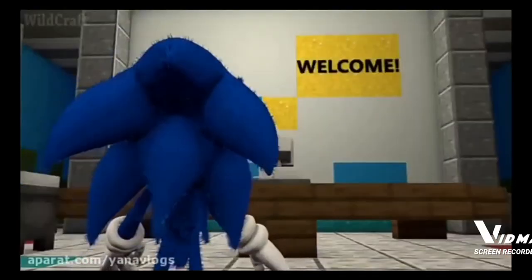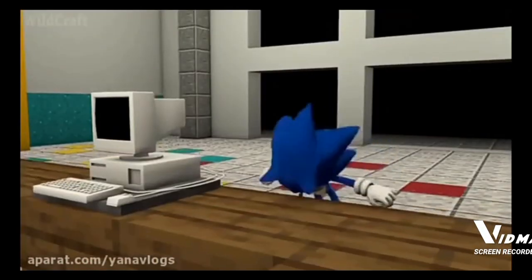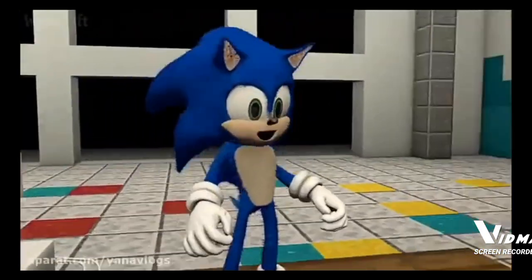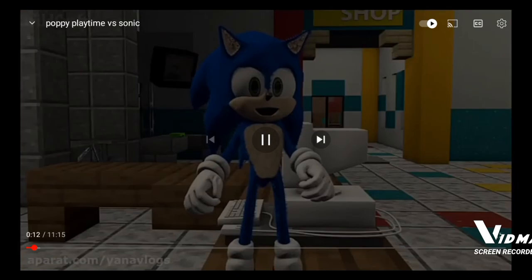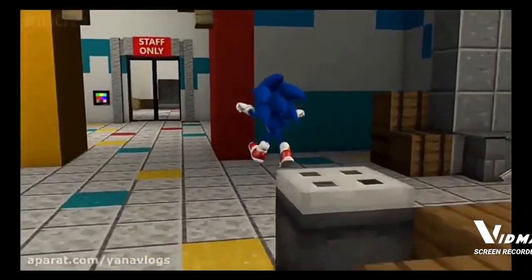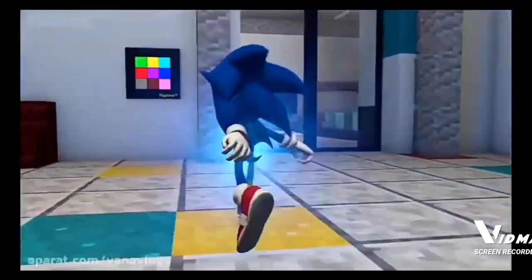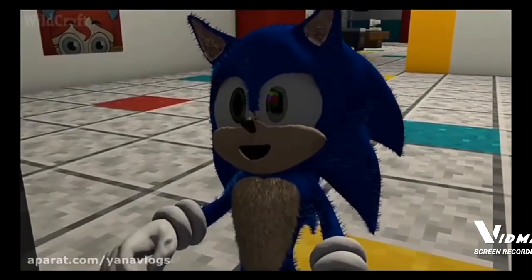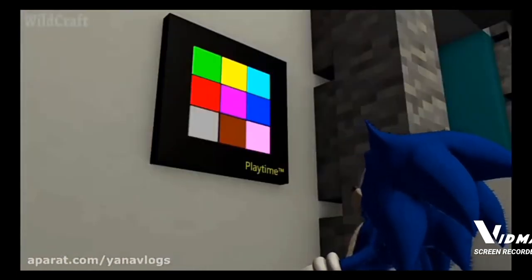Hello? Anyone here? I got this invitation to visit the toy factory, which seems to be out of business. What's that? I wish Baldi was here. He'd know this code in a second.